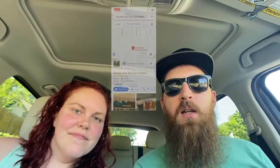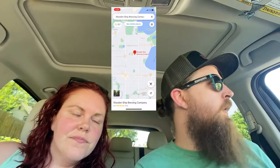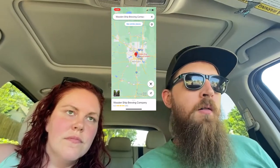Today we are in the Linden Hills neighborhood of Minneapolis at Wooden Ship Brewing Company, a very new brewery — probably only about a month since they opened. It's right down the road from one of the best liquor stores in the city, France 44. It's a hot one out today, 93 degrees, so we're going to go check it out now.